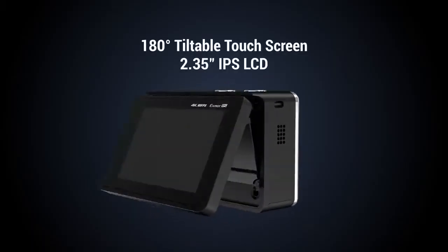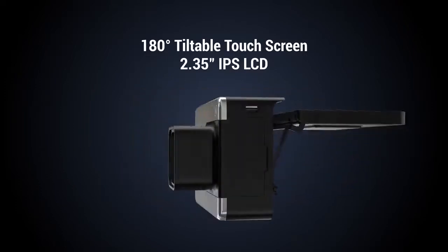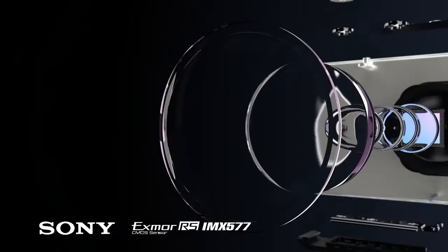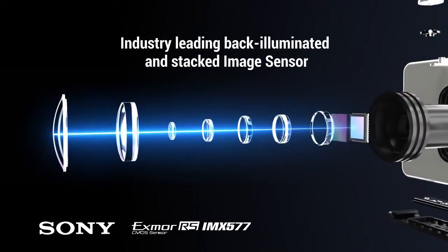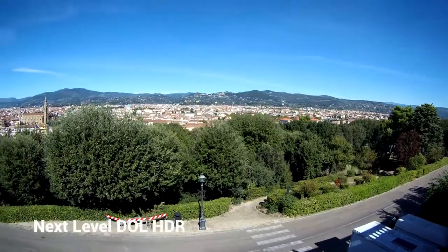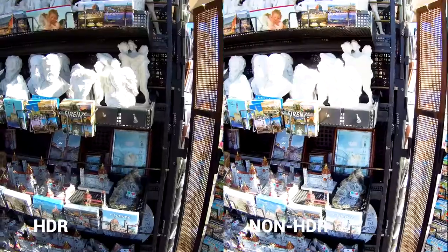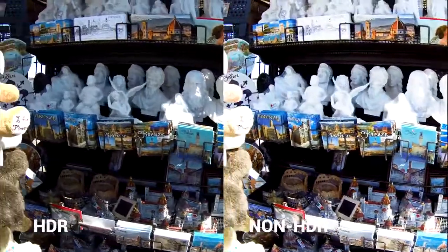Alpha 3 is the world's first action camera that features a 180-degree flip touchscreen. With the built-in Sony IMX577 image sensor, Alpha 3 provides next-level digital overlap HDR that keeps the picture looking good even in the worst conditions.